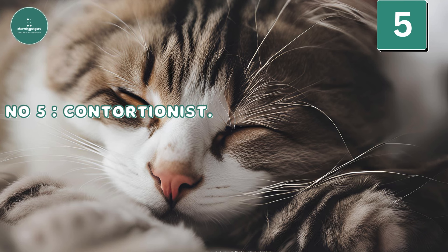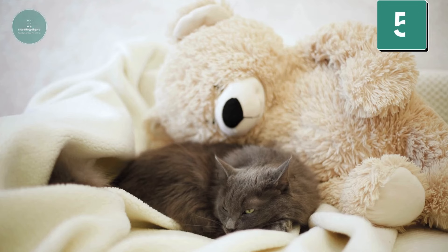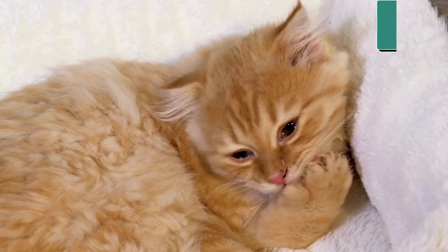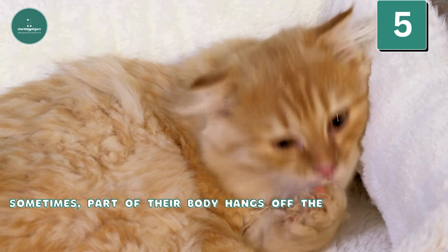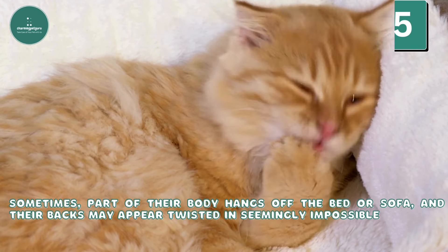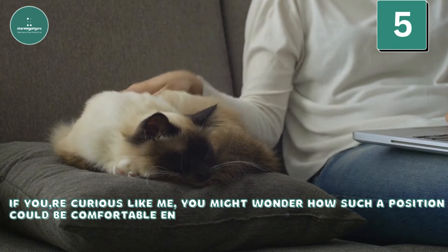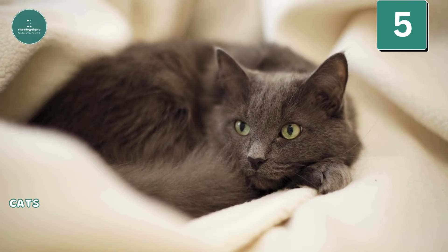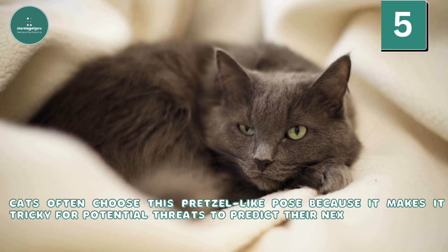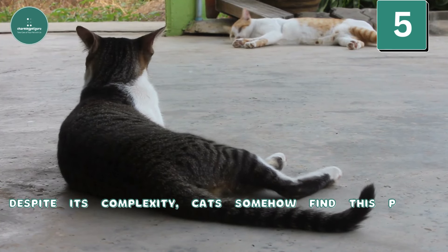Number 5: Contortionist. The contortionist position is quite fascinating. When cats adopt this pose, their limbs seem to twist in all directions. Sometimes part of their body hangs off the bed or sofa, and their backs may appear twisted in seemingly impossible ways. Cats often choose this pretzel-like pose because it makes it tricky for potential threats to predict their next move. Despite its complexity, cats somehow find this position comfortable.